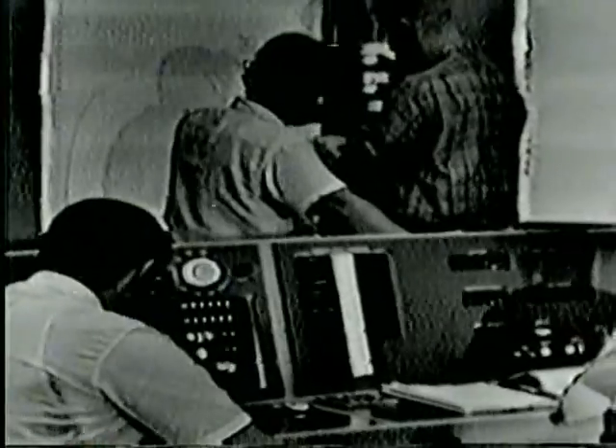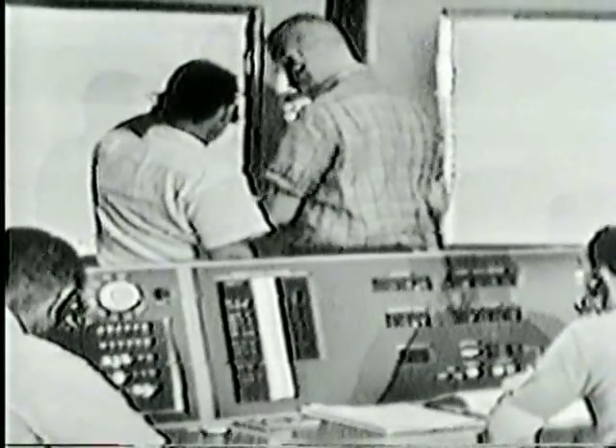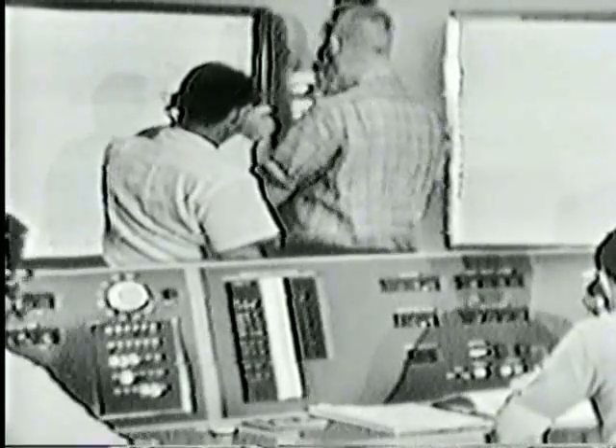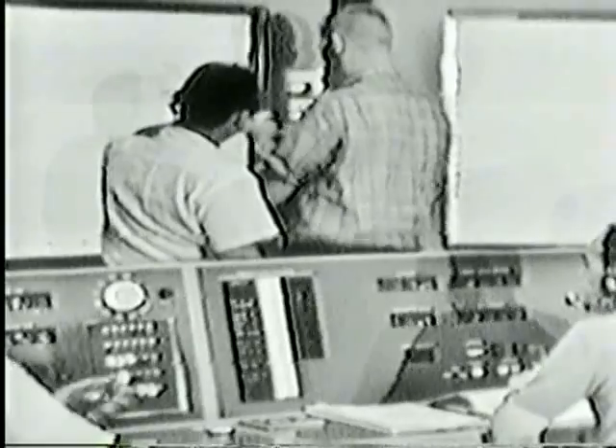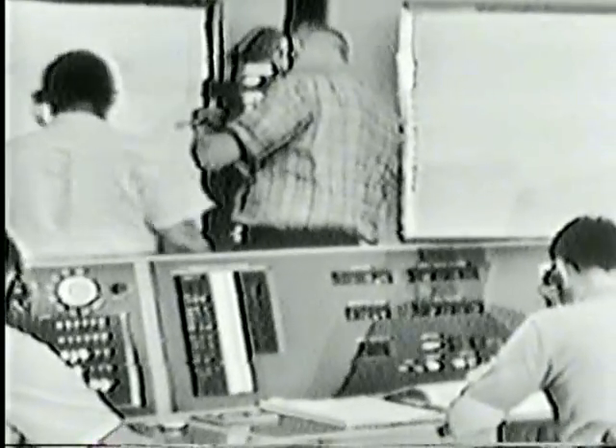From time to time you see pictures inside the control room, and you should know that this is a videotape made earlier of scenes in the control room, because obviously they're not going to endanger the success of a mission by allowing television equipment inside a control room at a critical time like this. They do allow us to make pictures earlier so that when the launch is actually made we will have pictures to show you of what it is like inside.